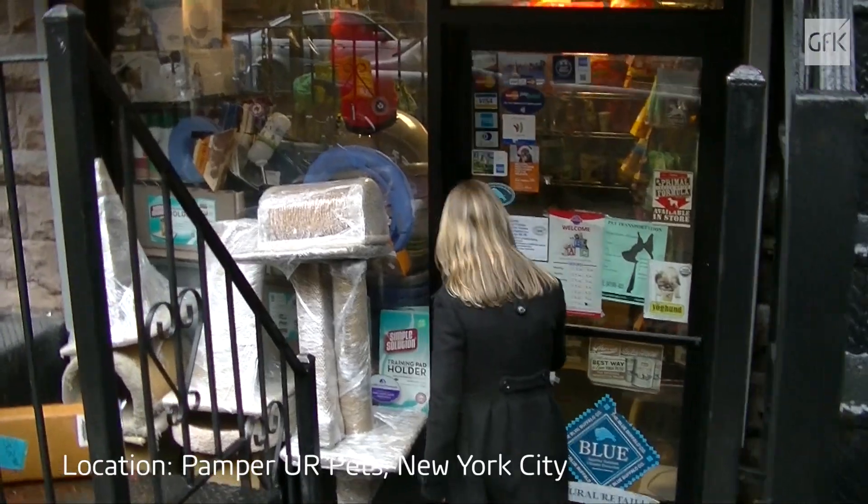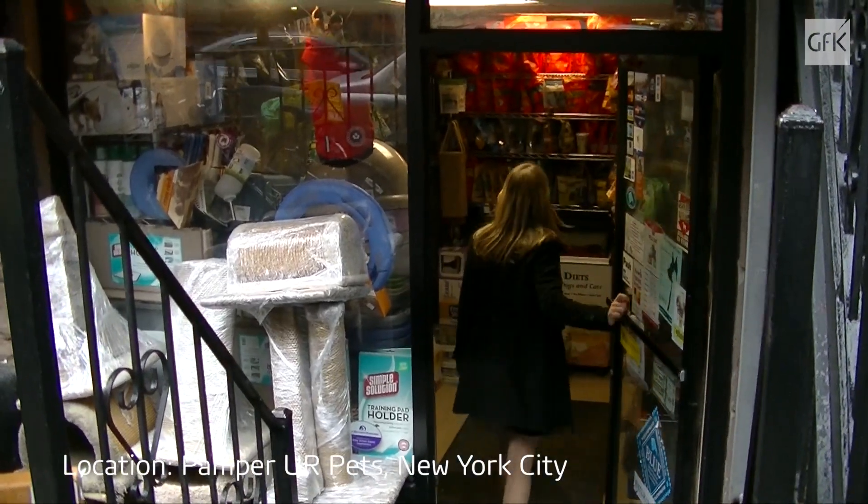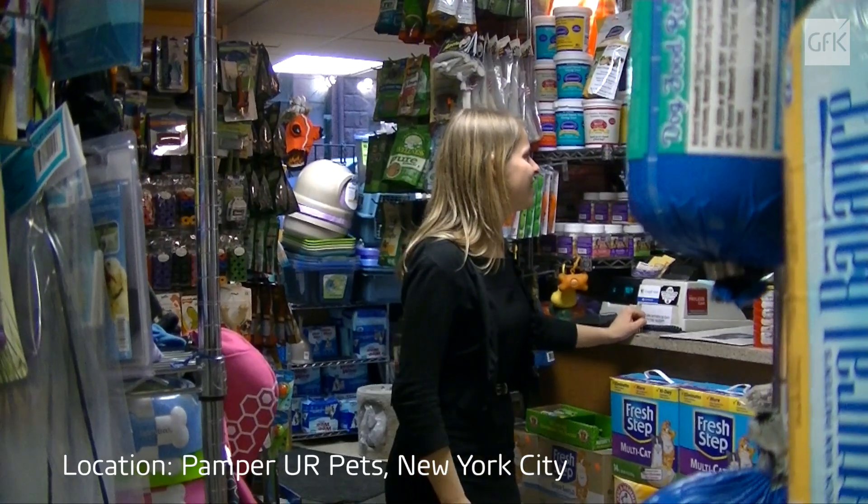I'm in a pet store today, surrounded by shelves full of pet products. In the pet industry, retailers have a huge choice of brands and products to choose from.